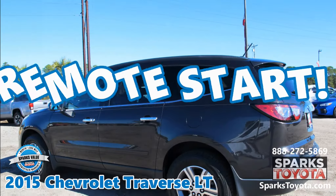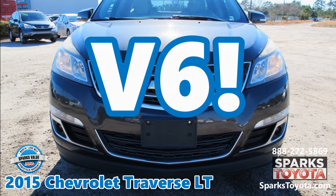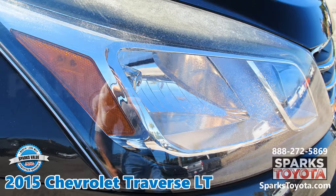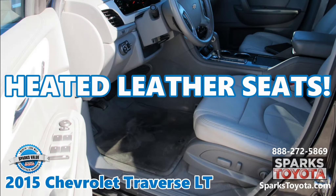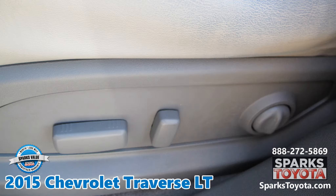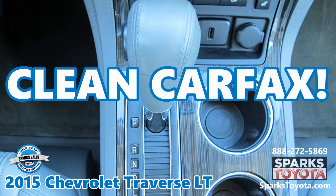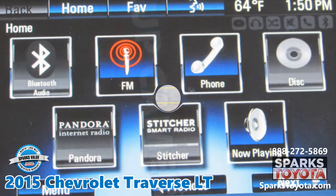Remote starting. A V6 engine. Parking sensors. Power heated leather seats. A clean Carfax. OnStar navigation. A backup camera.